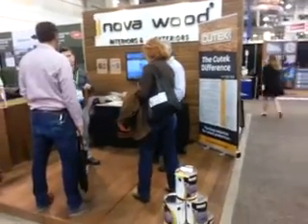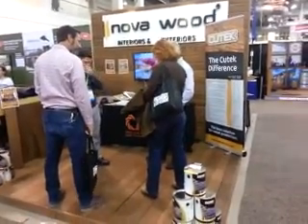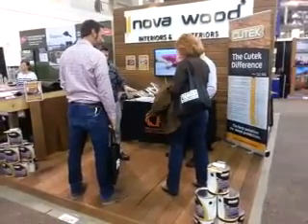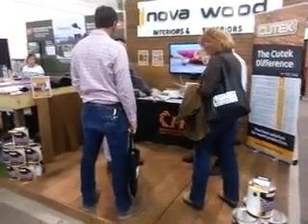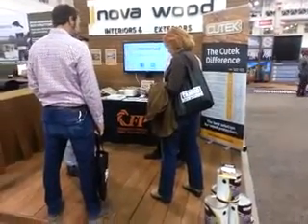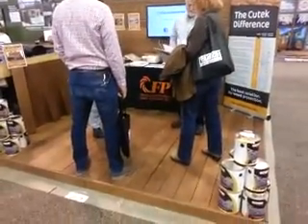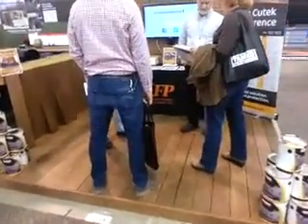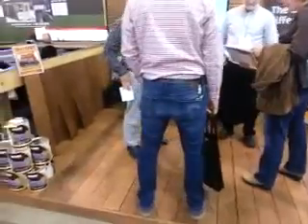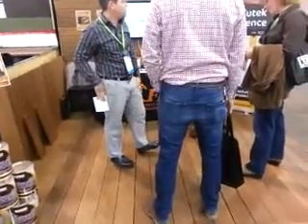We're here with Nova Wood. Nova Wood and Cherry Forest Products provide a product called Thermal Wood Ash Decking. They also do siding as well, and both exterior and interior wood products out of the Thermal Wood Ash.